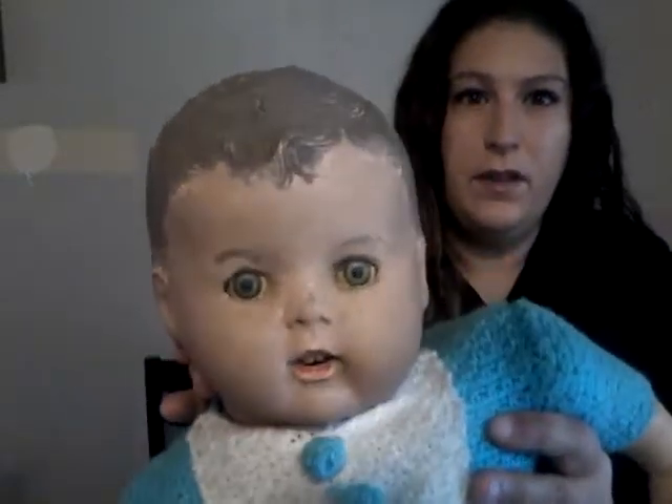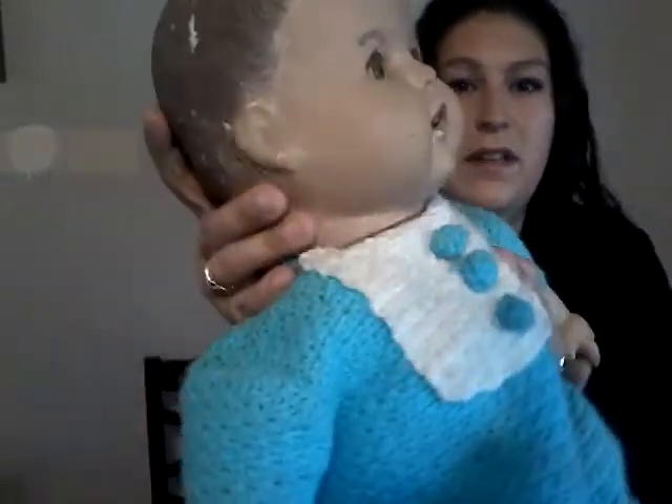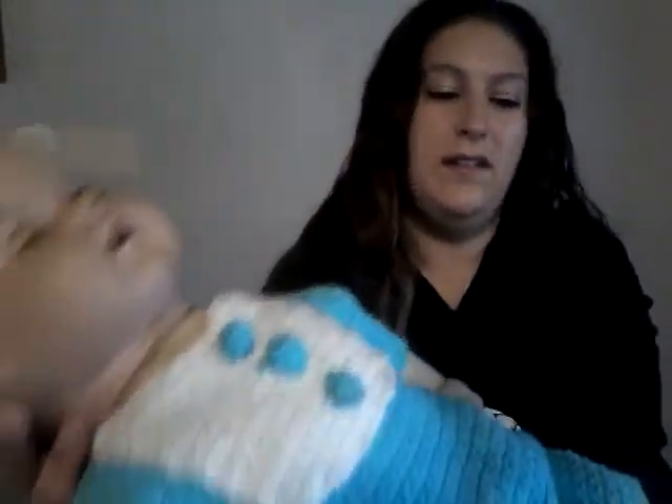Its eyes, or what's left of them, do open and close, and it makes this terrifying — I don't know if you guys can hear that — but this terrifying squeak sound. It looks like this doll has been well loved for almost 90 years pretty much.